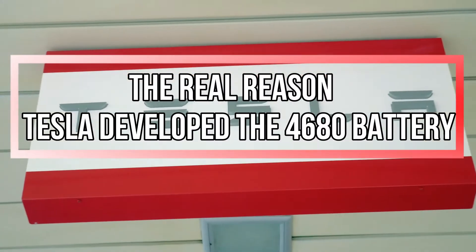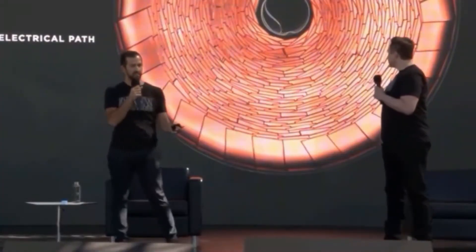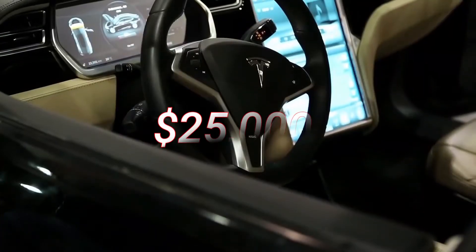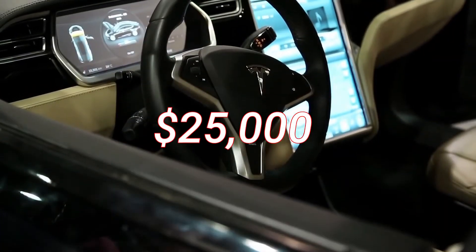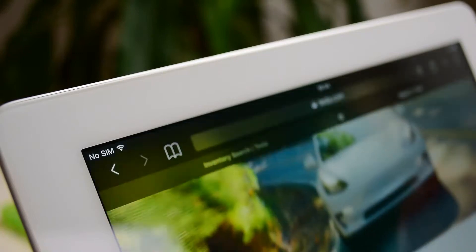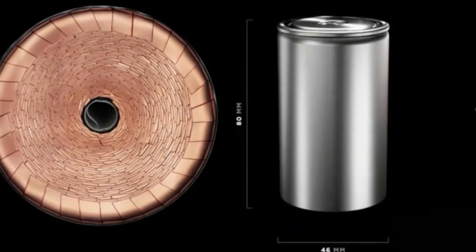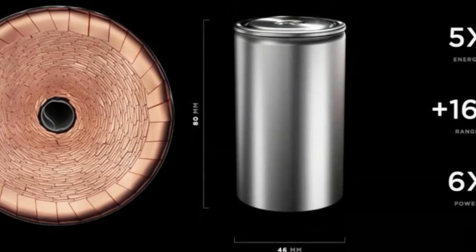Two announcements drew notice during Tesla's Battery Day in September of last year. The largest uproar erupted when Tesla hinted that a $25,000 car would be available in a matter of years. The more immediate excitement, though, was a revelation of a new cell type called the 4680, which will be available in volume in 2022.